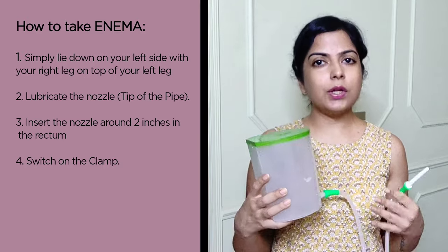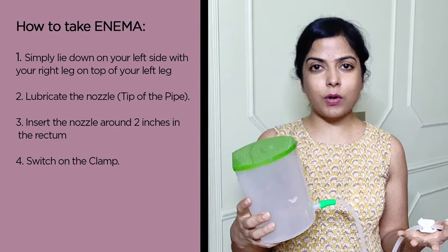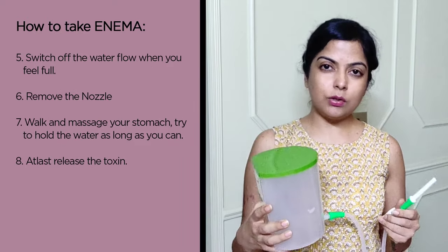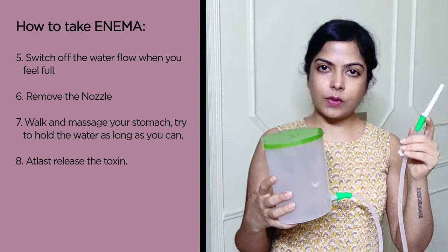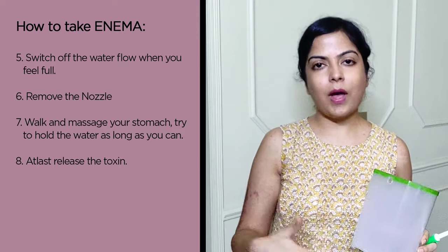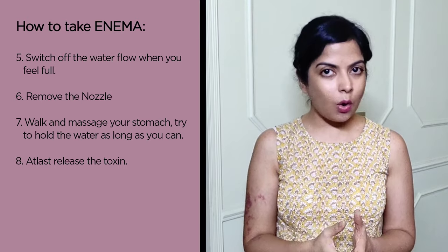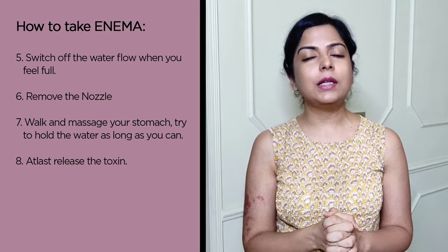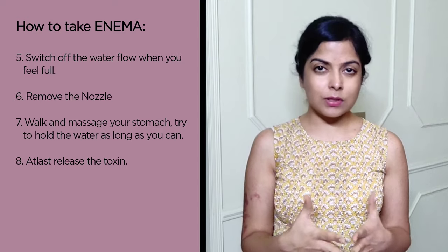It depends on the person and how blocked your intestines are — you might take 50 ml or 200 ml, and that amount will change after a few days. Whenever you feel full and can't take more water, close the lock and remove the nozzle. Then walk around while massaging your stomach. Try to hold the water in for as long as you can — two to five minutes, up to seven minutes maximum. When you feel the pressure to go to the bathroom, go and release all the toxins. You will be surprised to see how much waste comes out.